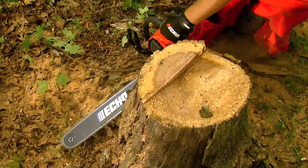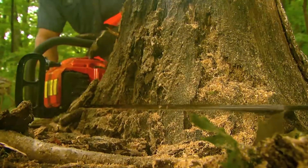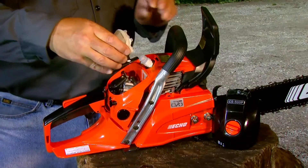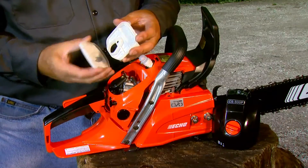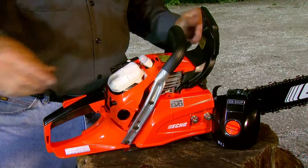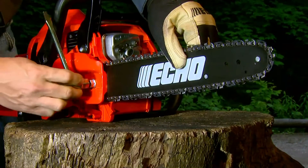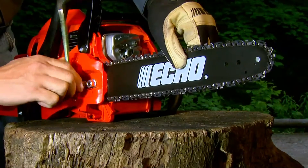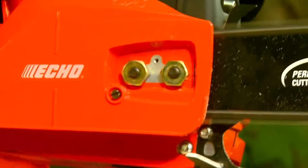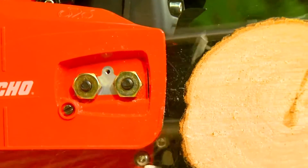Every Echo chainsaw is built to power through the toughest jobs for years of dependable performance. You get features like the no-tools-required air filter system that provides easy access for hassle-free maintenance and exceptional air filtration. With the side-access chain tensioner, adjusting the chain tension is quick and easy. And the dual-bar mounting studs provide increased bar support for strength and durability.